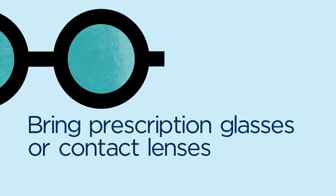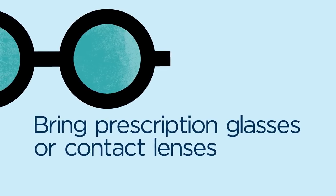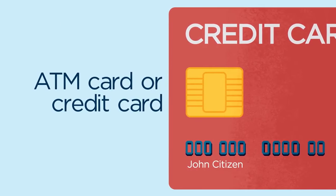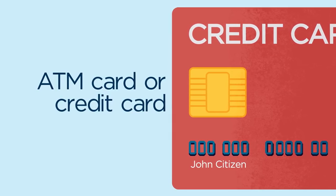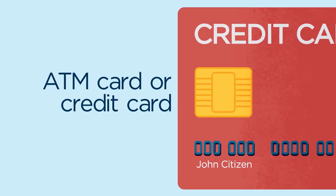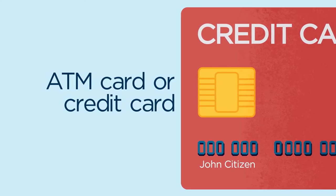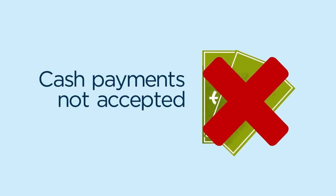If you normally wear prescription glasses or contact lenses, please bring them to your appointment. Depending on your individual circumstances, additional tests may be required on the day, which may require payment. Even if you have already paid for your appointment, please remember to bring your ATM card or credit card, because our centres are unable to accept cash payments.